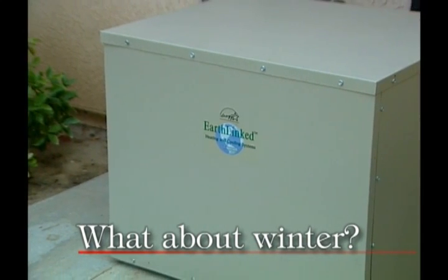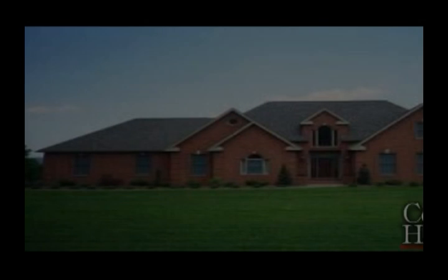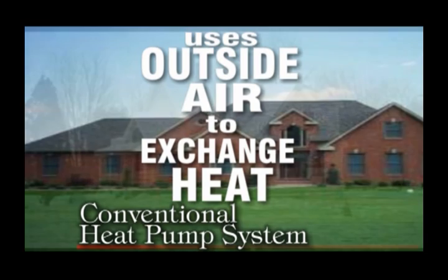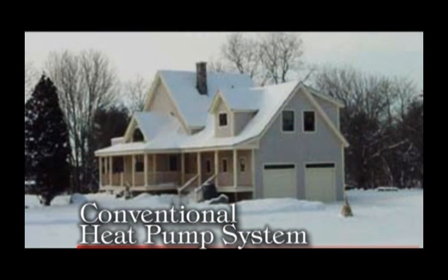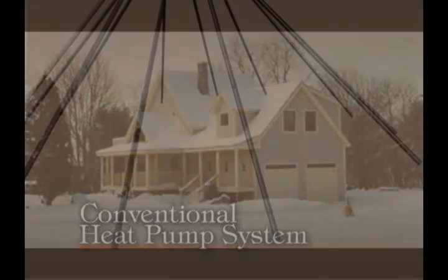And what about winter? Does an earth-linked system offer similar advantages as a heating system? The answer is yes. A conventional heat pump uses the outside air to transfer heat. This outside air can be below freezing in many cases, and that means your heating system is using more electricity to provide heated air flow into your home or office.